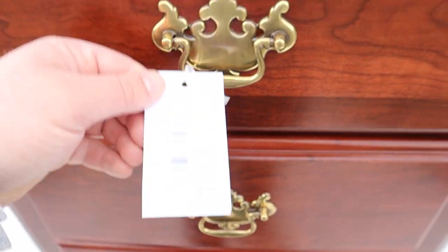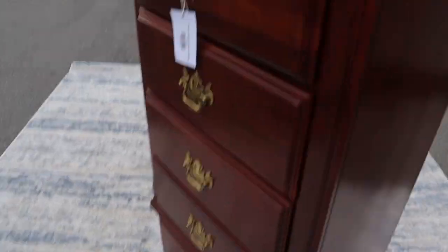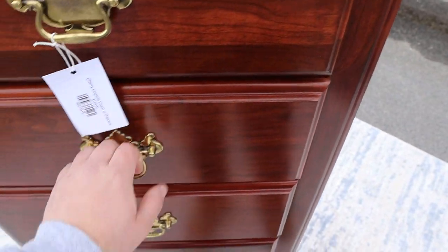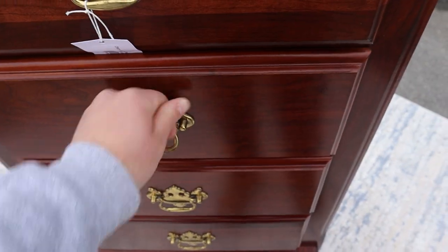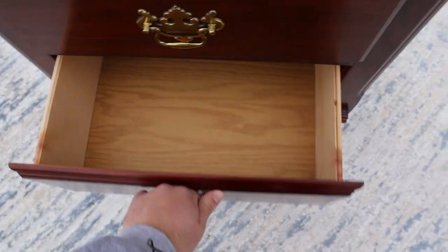We'll go through here — I'll show you under the price tag so you don't think we're hiding something. Anyways, that's that side. All the drawers are a pretty good size, they all slide in and out as they should. I'm not going to do them all, but I'll show you those ones.